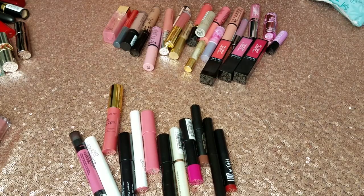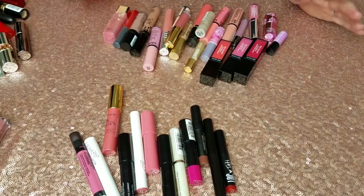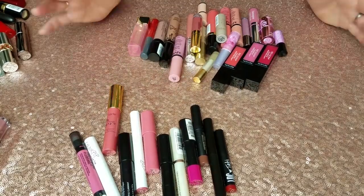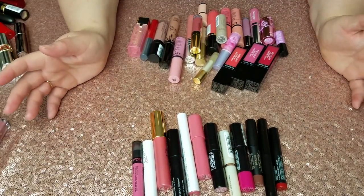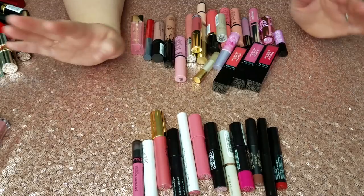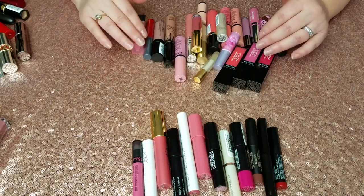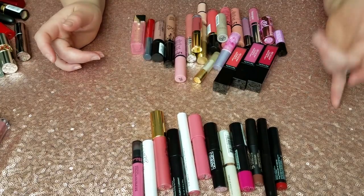Right after I filmed that, I ended up thinking to myself — what happened to all those other lippies that I thought I had? And then as soon as we moved, I ended up finding them in a box of makeup that I had already packed up before that. So some of these are from there. I've had them since before the last declutter but I forgot about them, which means if I forgot about them and wasn't using them, I probably shouldn't be keeping them.